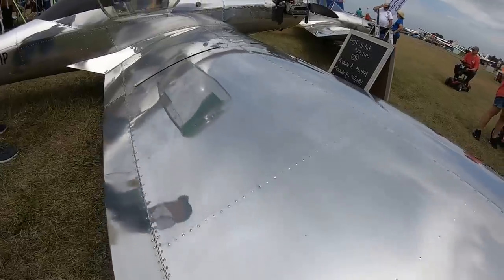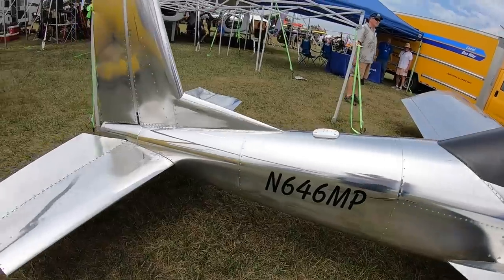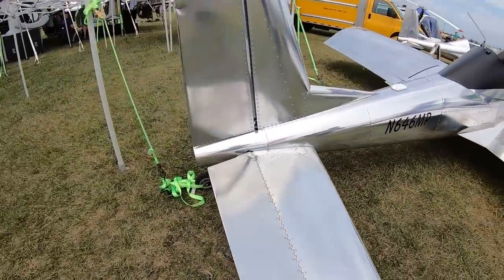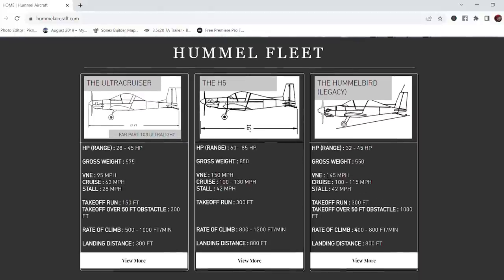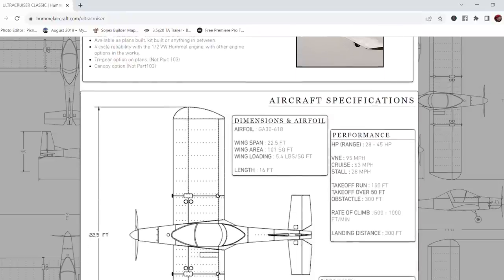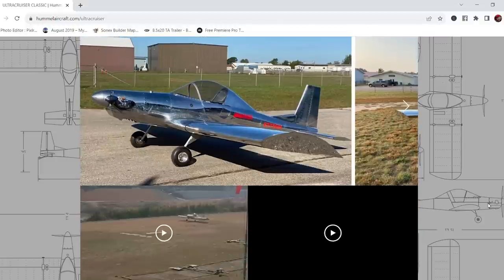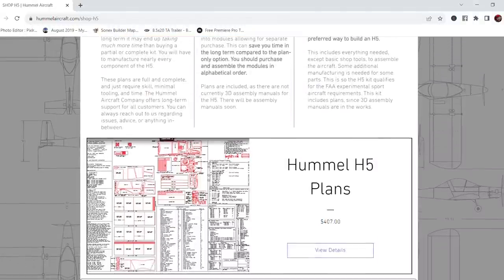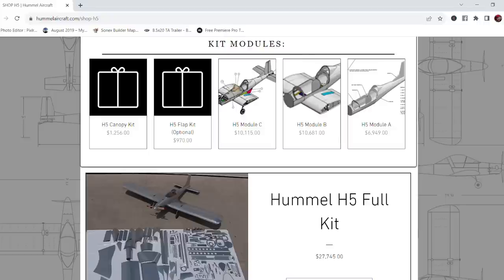The kit is broken down into sub-components - basically three airframe modules and a fourth module that's the powerplant and propeller, essentially a firewall-forward package. Shipping may be slightly higher for customers far from Michigan if buying multiple modules, but Hummel doesn't penalize builders for doing it that way.